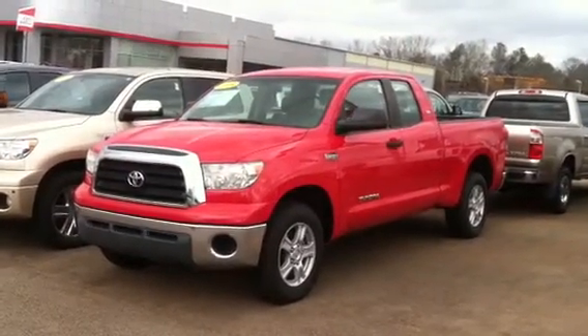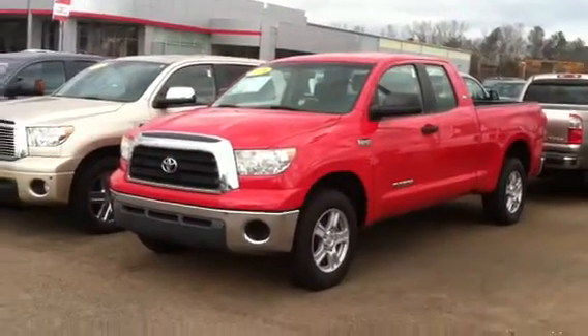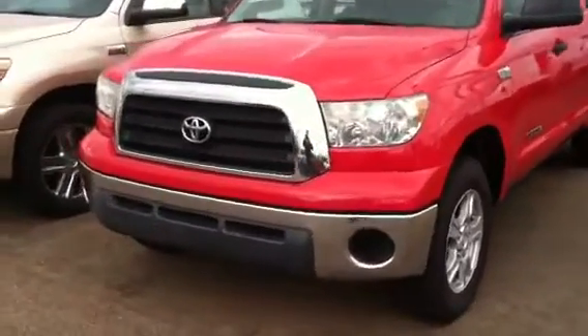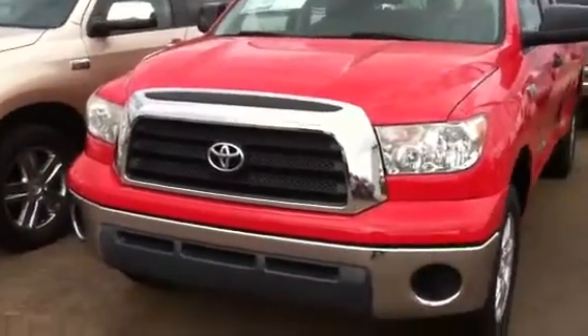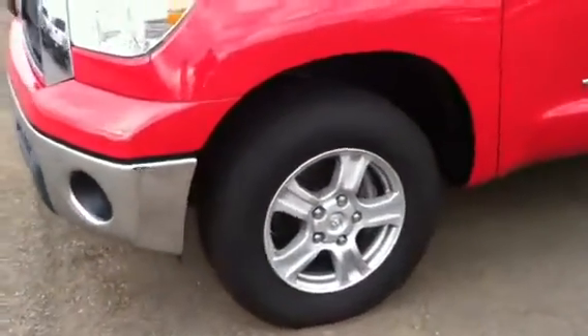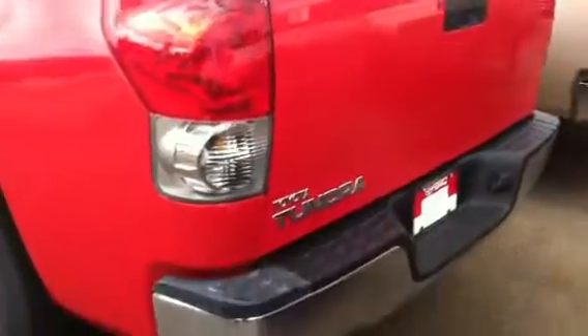Here's your '08 Radiant Red Tundra SR5. It's got a 5.7 liter V8 engine. This truck is perfect — everything on it is superior. It's got new tires and great alloy rims. SR5 all the way around. Beautiful truck. They do not make it in Radiant Red anymore, so you will be having a one-of-a-kind, without a doubt.